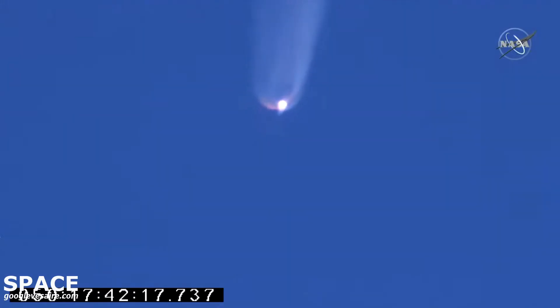Attitude remains nominal. Continuing to get good reports from the range control center at Wallops. Blasting now at 11,000 feet per second. Power remains nominal. Beginning slow throttle down.